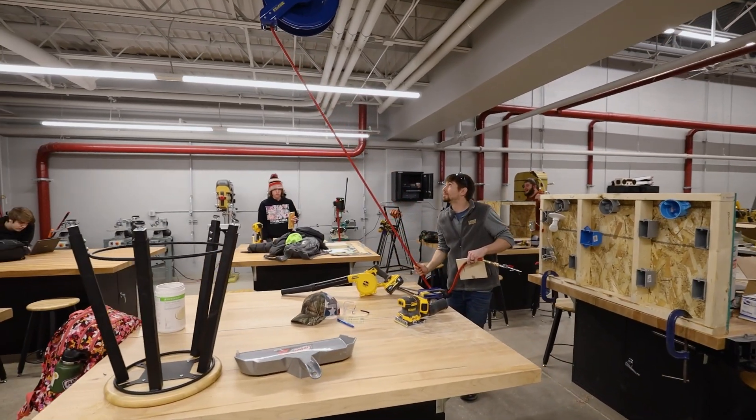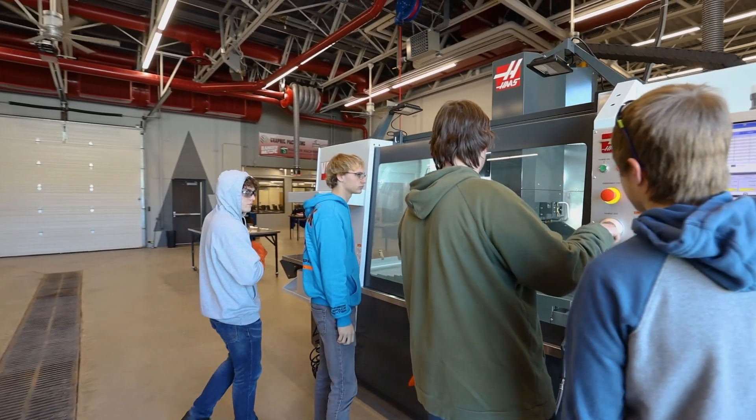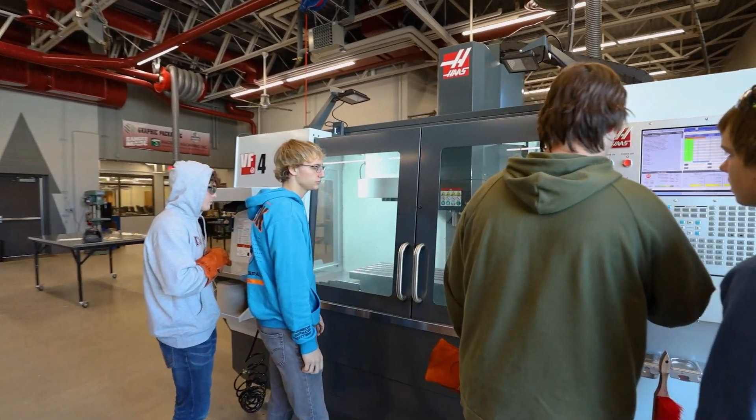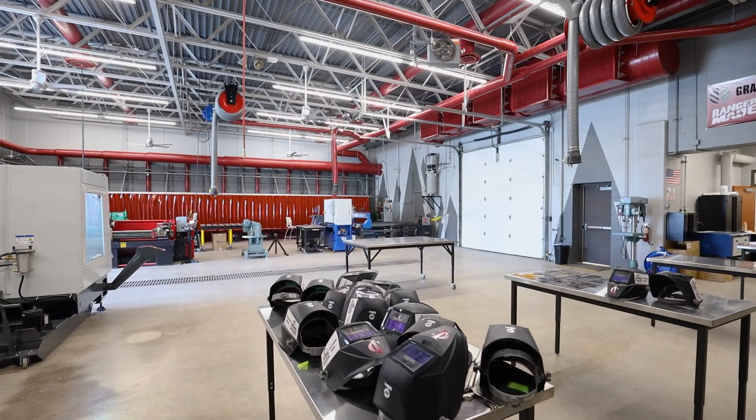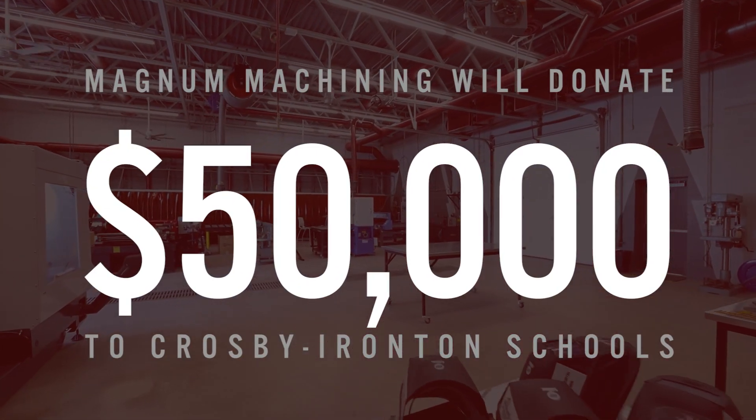When this came up and we saw it benefits kids, hopefully it'll benefit us down the road — keeping kids local, getting them into manufacturing. So we did a $25,000 donation this year to help them get things up and going. Then we committed to five years at $5,000 each year after that. So the total donation was $50,000 over five years.